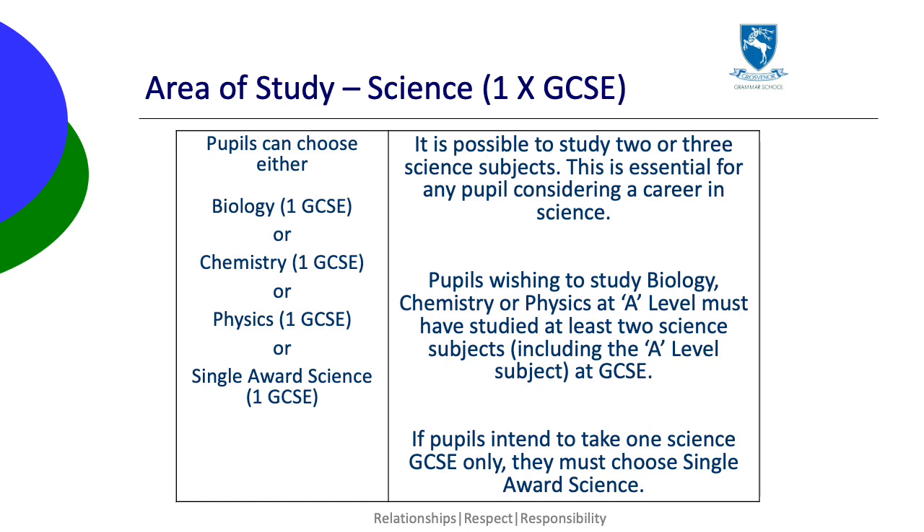If they only intend to take one science GCSE, they need to choose single award science. If they choose single award science, they will not be able to study any science at A level.